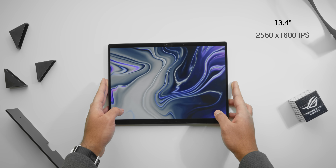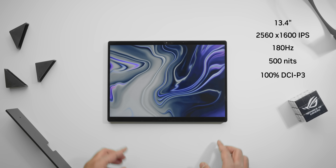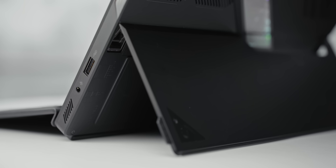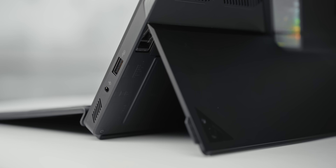It's topped off with a 13.4-inch 1600p 180Hz IPS display that hits 500 nits of peak brightness, with 100% P3 coverage and Pantone validation — a nice incentive for creators. Surprisingly, it also has more ports than a lot of thinner, lighter laptops: two USB4 ports, a full-size HDMI 2.1 port, a slim power DC jack, a UHS-II micro SD card reader, a full-size USB Type-A Gen 2 port, and an audio jack.